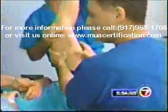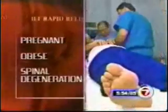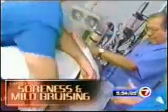The safety factor is the highest of any procedure that I know, and almost anyone can do it. The procedure is considered safe unless you're pregnant, excessively obese, or have degeneration of the spine. The only setback: you need to have the treatment done three days in a row for 15 minutes, and most patients can expect soreness and mild bruising afterwards.